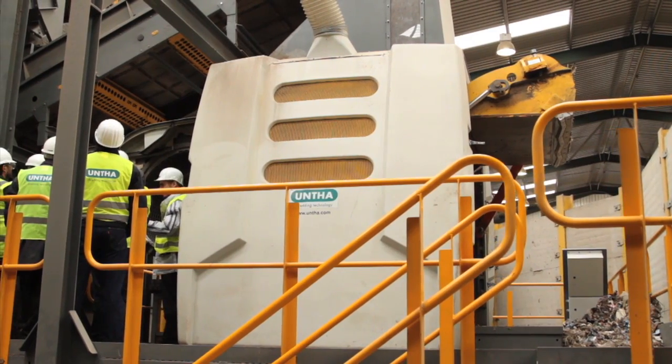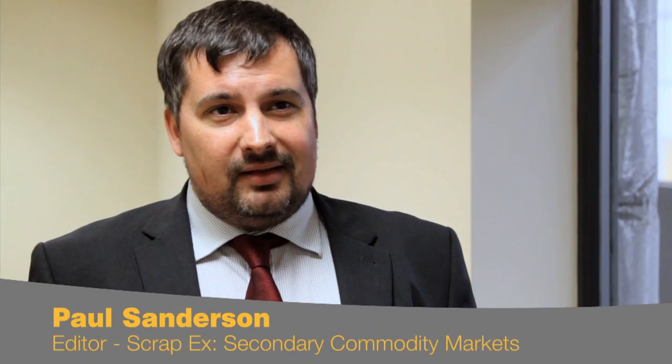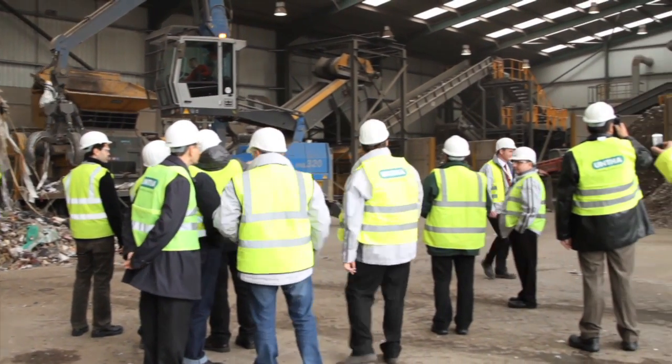It has been really fantastic being here at this Untha Open Day. It is really interesting as a journalist to see an SRF production plant in operation. In the UK there aren't that many of them — there is a handful of RDF plants — but it is something that is really important to our future, not just from dealing with our waste but from our energy needs as well. So here at Browns in Stoke-on-Trent it is fantastic to see a fully operational plant that is actually doing the job it is supposed to do.